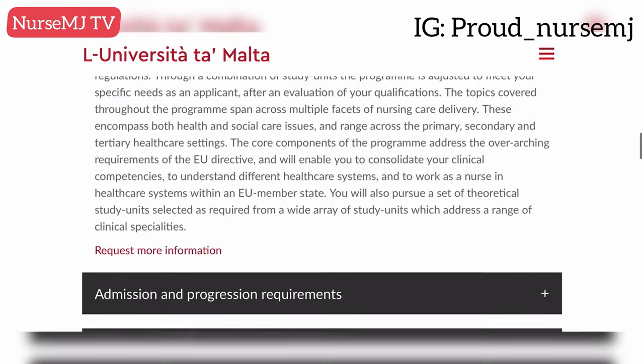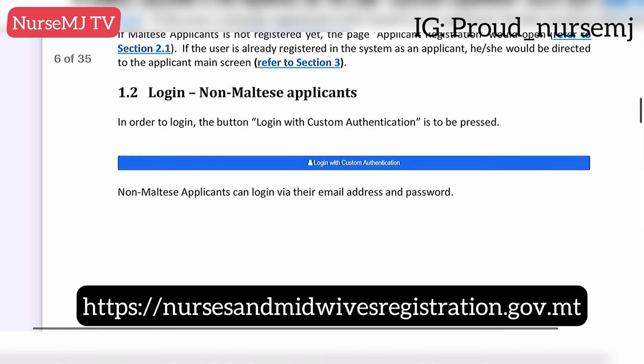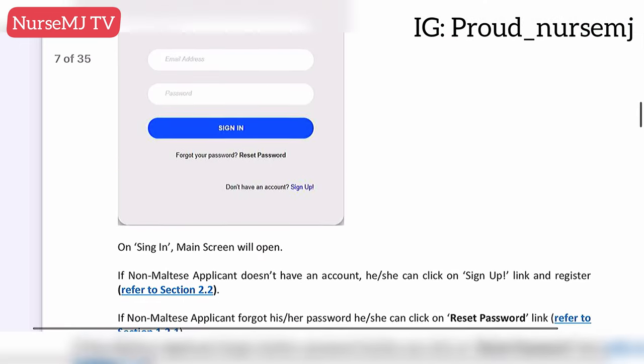Here is the application guide provided by the Council for Nurses and Midwives Malta — I'll drop the link to this guide so it can help you as you make your application. Once you log in through the provided link, it will bring you to a page where you select 'custom authentication' as a non-Maltese applicant. As a first-time applicant, you don't have a username or password, so you need to sign up. Once you sign up, the application registration page will pop up with step one for personal details and step two for contact details.